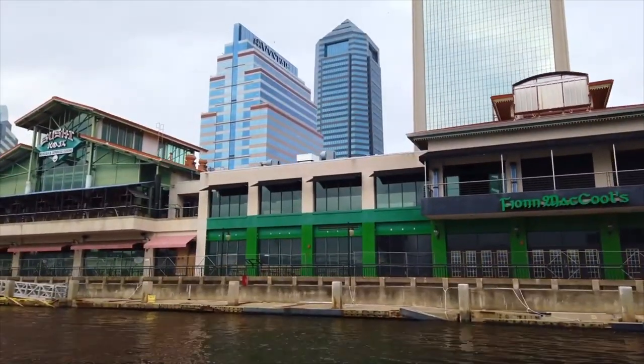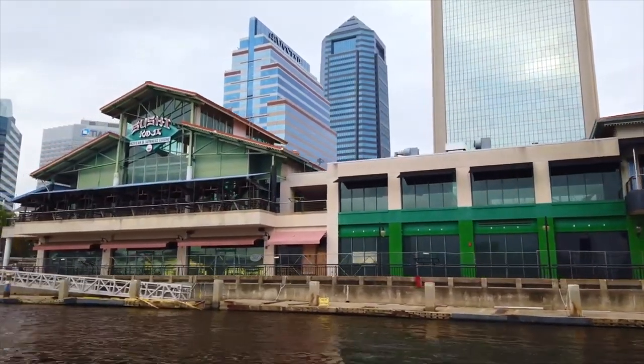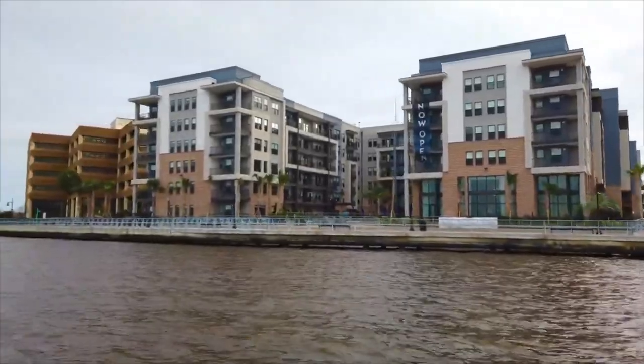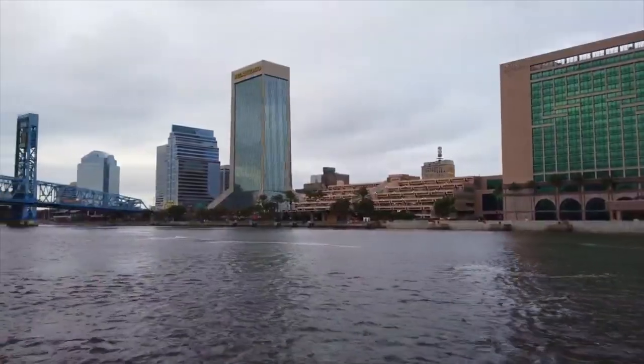One of the best things about the river taxi, though, is that you don't need a particular destination in mind. Many people take it simply for the sheer joy of the ride along the river and the panorama of the city spread out before them.